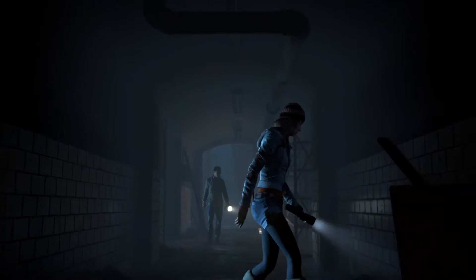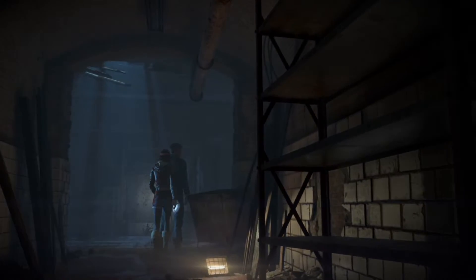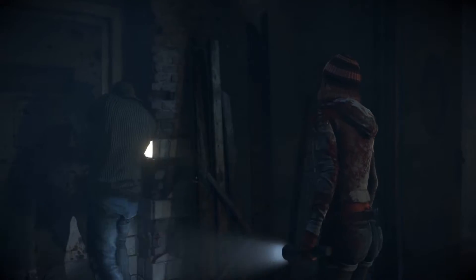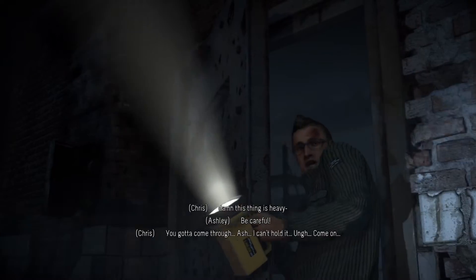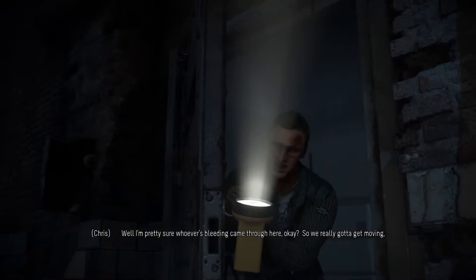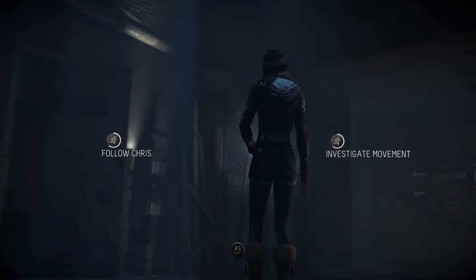Preparing myself for more jump scares. Ashley is looking on the floor for stuff. Oh crap — look at that. What might be Sam's. I got it, but it's heavy. Chris says: be careful, come through, Ash, I can't hold this. Wait — I think I just saw Sam over there. Are you sure? I don't know, but we should check it out. Whoever's bleeding came through here, so we really gotta get moving.